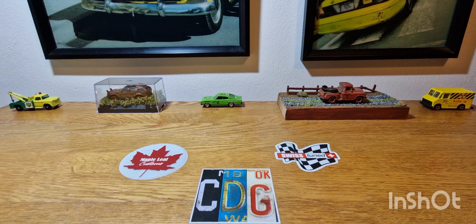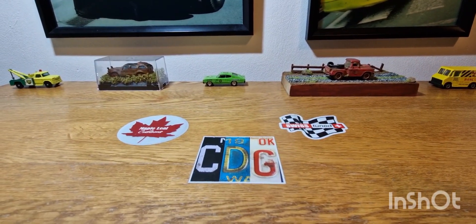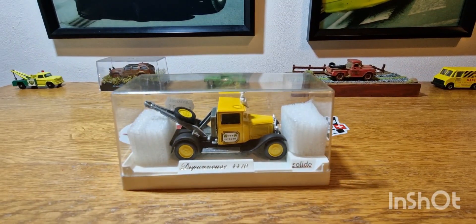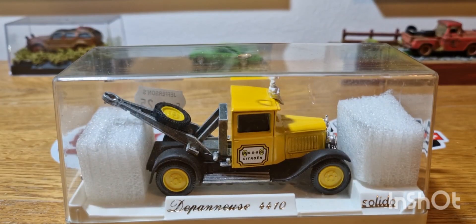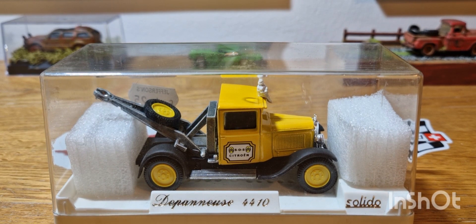So we'll get straight into it — it's one piece in particular, so it's not going to be a massively long video. And this is it. Very, very cool. This is a Salido 1/43rd scale Citroen C4F 1930s tow truck. On the side of the door, it does say SOS Citroen.